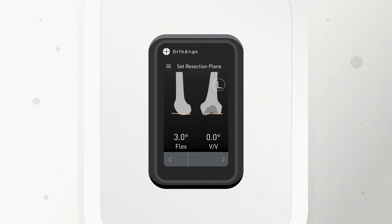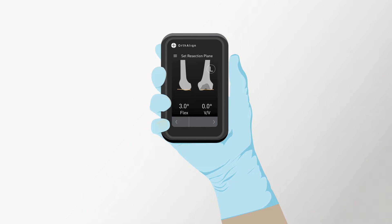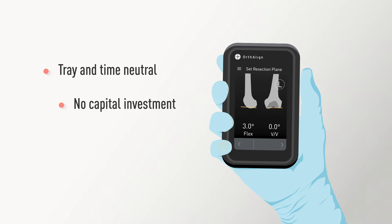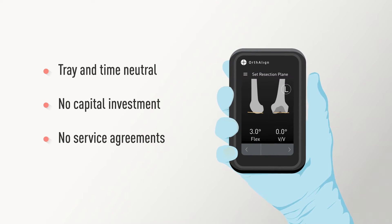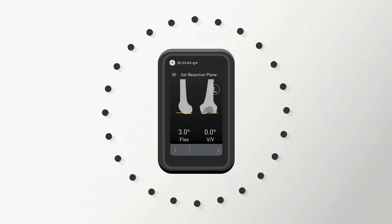Lantern is designed to provide the benefits of larger systems in a simple handheld navigation unit. Lantern is tray and time neutral and requires no capital or service agreements, making it easily integrated and scalable in any site of service.